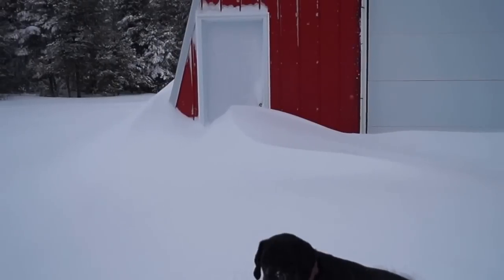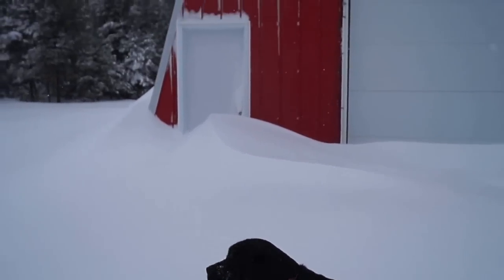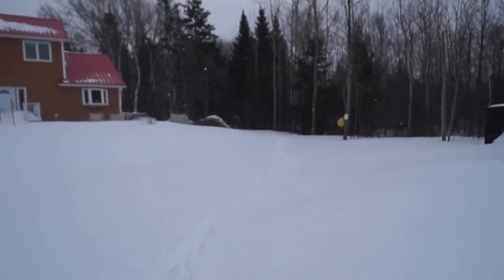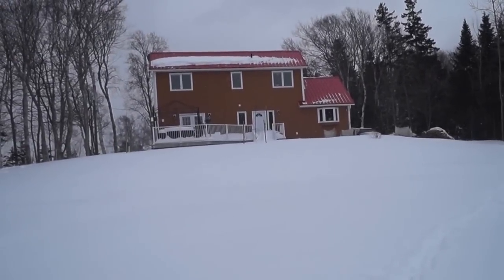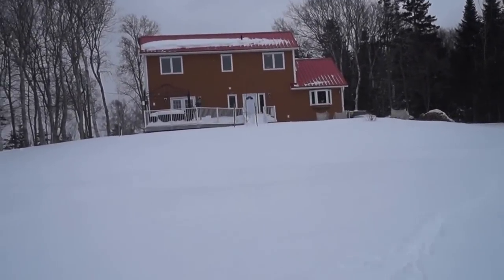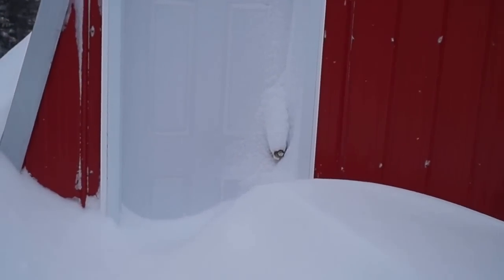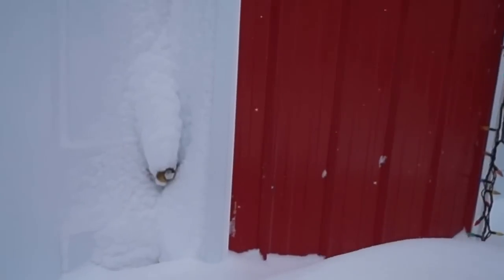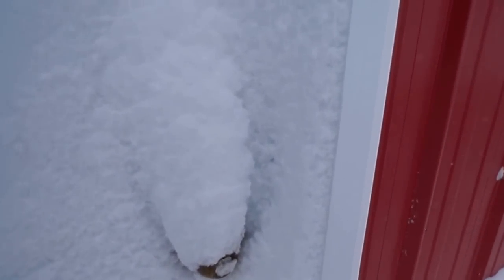The door of the shop is kind of snowed in, and the whole driveway is kind of snowed in. Nothing real left on the roof of the house - it's all on the deck. At least I don't have to dig down to the door handle, it's here.